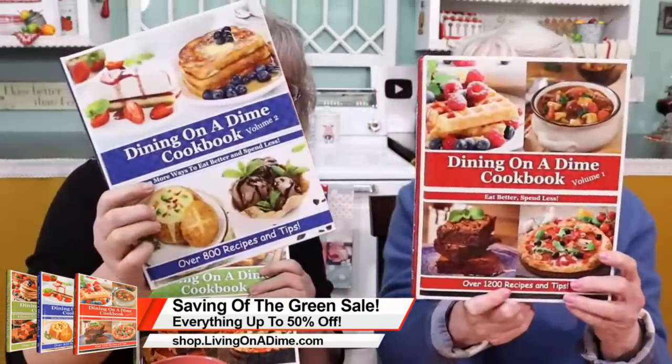This video is brought to you by our Dining on a Dime cookbooks — 35% off right now for our Saving of the Green sale for St. Patrick's Day. Volume one is the red one, volume two is the blue one, which is our gluten-free dairy-free edition adapted from volume one. If you have one place to start, volume one is the place to start. Also 50% off our eBooks and 50% off our how-to-save-on-groceries e-course, which is really, really good. And our undated planners — 400 pages, 365 days, undated.